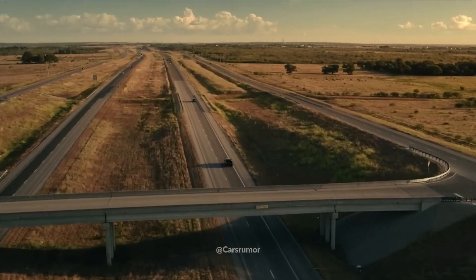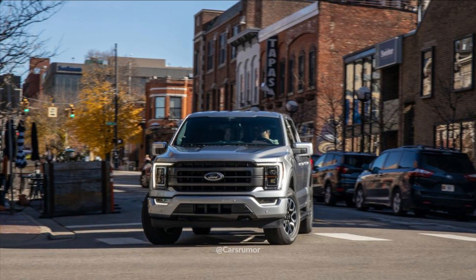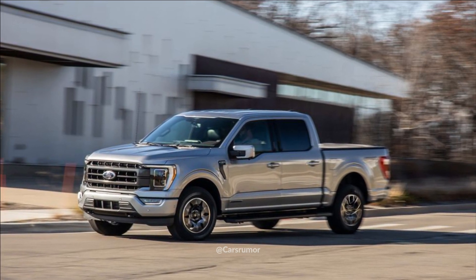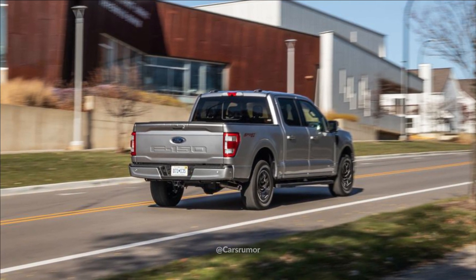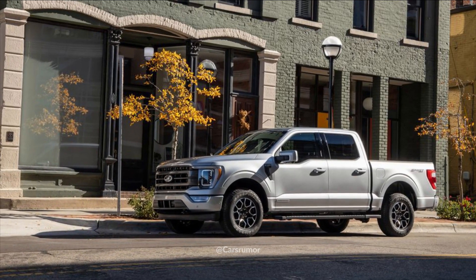As an entry-level alternative, the EcoBoost 2.7-liter V6 has replaced the base 3.3-liter V6. The twin-turbocharged configuration increases the F-150's standard output to 325 horsepower and 400 pound-feet of torque. Furthermore, in cases where six cylinders are insufficient, the 5.0-liter V8 with 400 horsepower has also been reinstated.